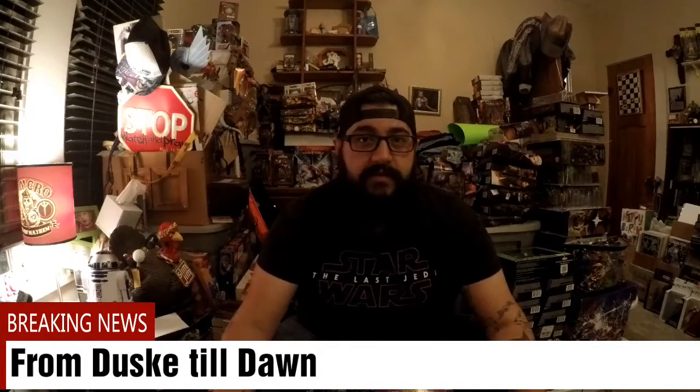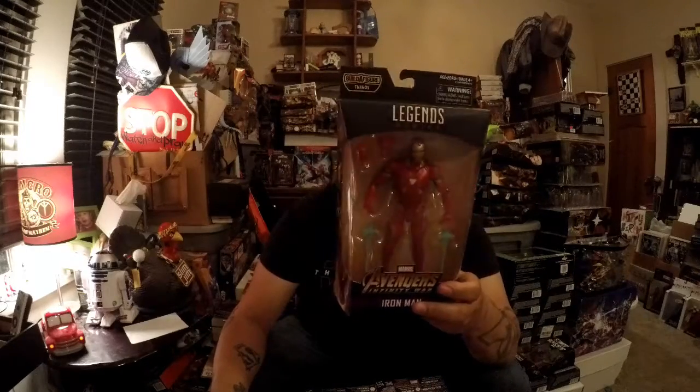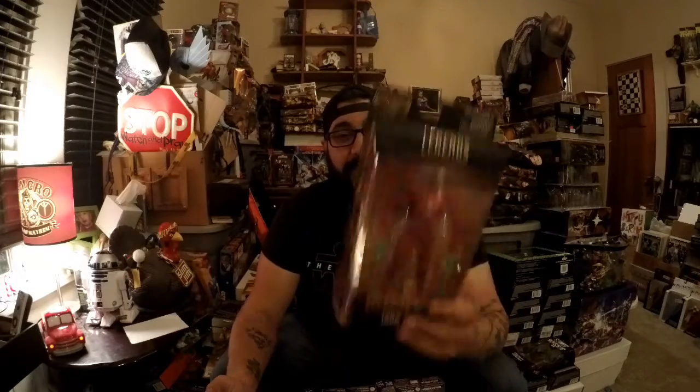Hey, what's up guys, welcome back to the channel. This is From Dusky Till Dawn, I am William Dusky. Today is a video for all my Marvel Legends guys out there. I went down to my local place and I saw a full set of the new wave — the build-a-figure for Thanos. I was able to pick up a full set and I just want to show them off on camera.